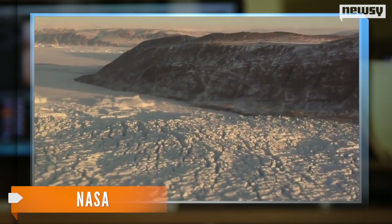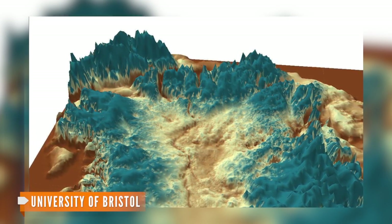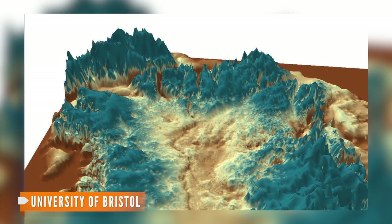They think it's older than the thick ice that covers it, and that it started as a system of rivers and bedrock and carries meltwater from the ice out to the ocean.